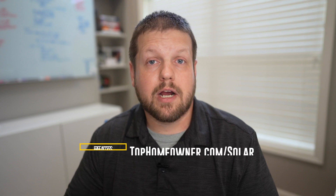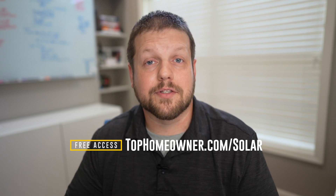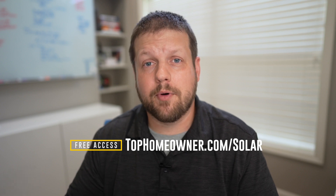Before we talk about costs, I want to point out that I have additional videos on the channel comparing different brands and models. I've also put together a master list available on my website. If you want to see data comparisons between different brands and models all in one location, go to tophomeowner.com/solar. Once you're there, you'll be able to access the list, which gives you comparisons across all the top brands and models available today, plus additional data points to help you make the right decision for your house.